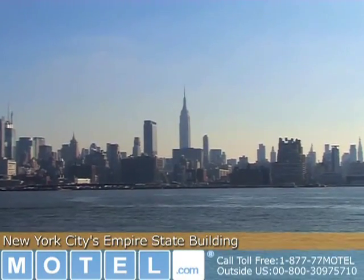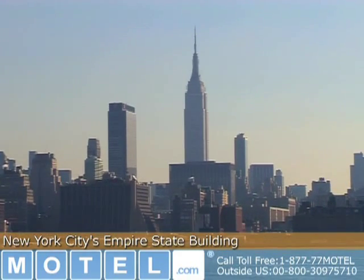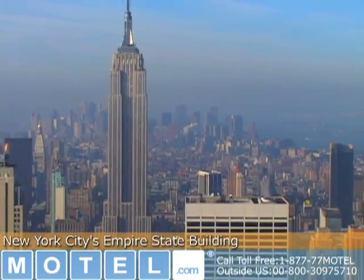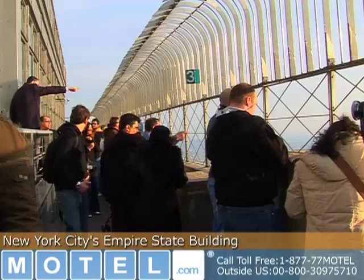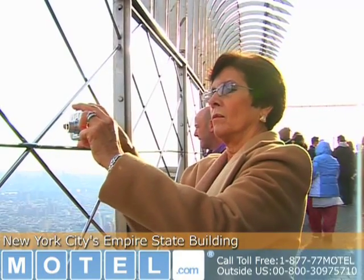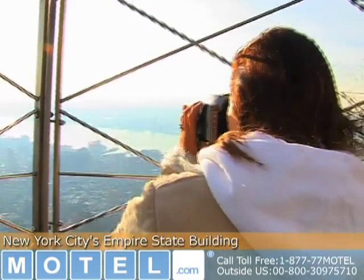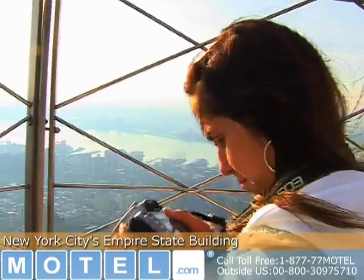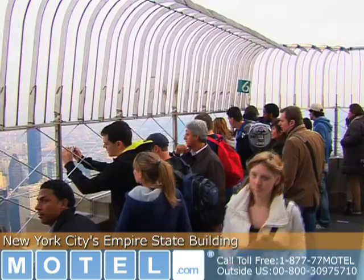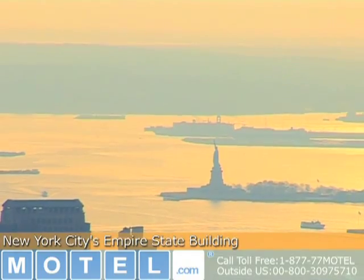The Empire State Building has 73 elevators and there are 1,860 steps from street level to the top floor. I recommend one of the elevators if you're going up to enjoy the view. The Empire State Building has one of the most popular outdoor observatories in the world, having been visited by over 110 million people. The 86th floor observation deck offers incredible 360-degree views of the city. There is a second observation deck on the 102nd floor with the same amazing views.